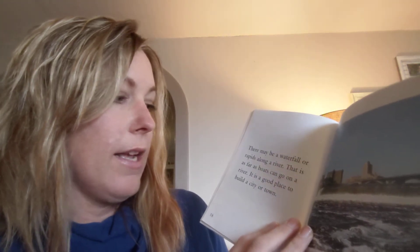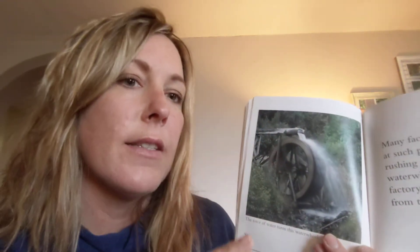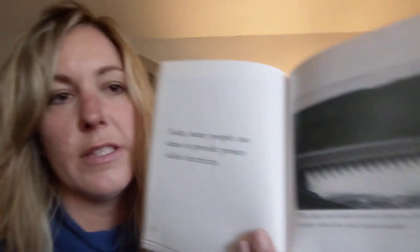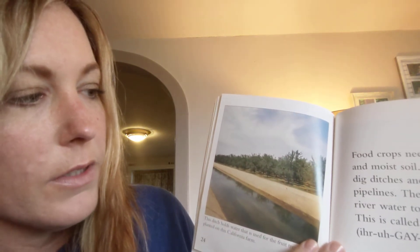There may be a waterfall or rapids along the river — that's as far as boats can go, and it's a good place to build a city or town. Many factories were built at these places; falling or rushing water turned water wheels, and power to run factory machines came from the water wheels. If you hike in Penn Yan on the outlet trail between Keuka Lake and Seneca Lake, you'll see very old waterfalls that used to power mills just like this. Today, many people use dams to provide electricity — the water rushing through the dam builds power. Food crops need water and moist soil, so some people dig ditches and build pipelines to carry river water to their farms — this is called irrigation.